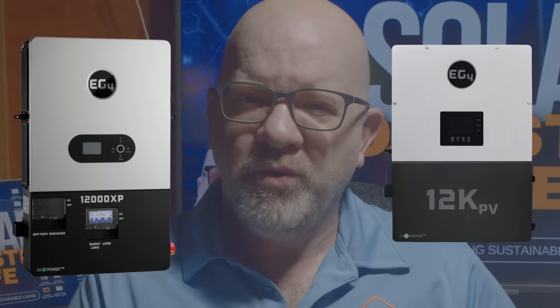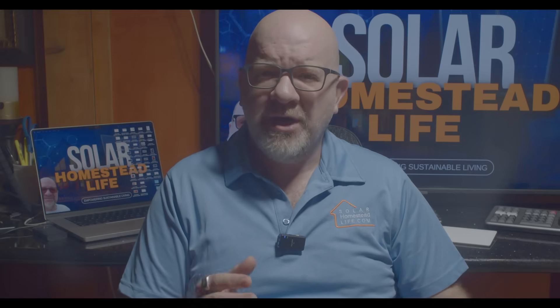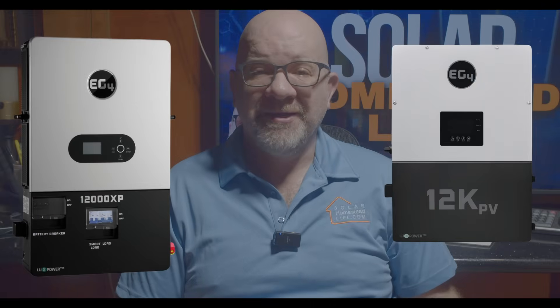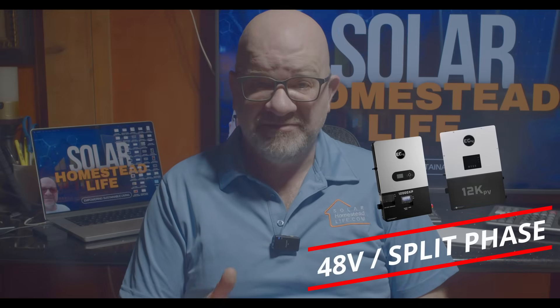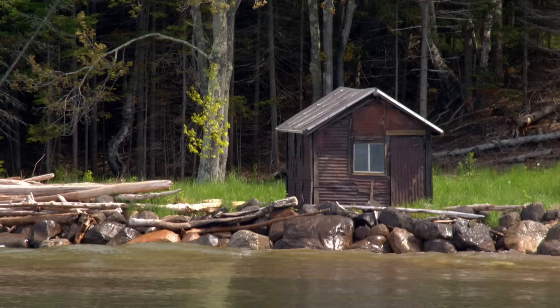You're looking at the EG4 12000 XP and the EG4 12KPV — but which one is actually the best for your solar setup? One is a high-powered off-grid beast, while the other is a hybrid workhorse that can send power back to the grid. Let's break it down — no fluff, just fast. Both inverters are 48-volt split-phase systems handling up to 12,000 watts of power, but that's where the similarities end. The first key difference: off-grid versus hybrid.